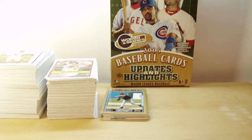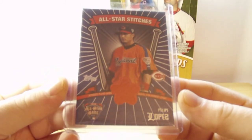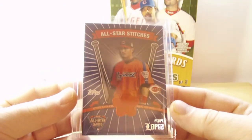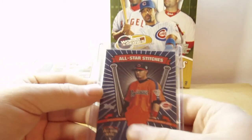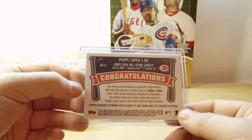Like I said, only three cards short of the complete set from just one box. The jersey card I got was an All-Star Stitches Felipe Lopez — an All-Star workout jersey worn during the All-Star game. Really cool — it's an orange swatch, better than white or gray. Never had an orange swatch before, so that's really cool. You can see it right there.